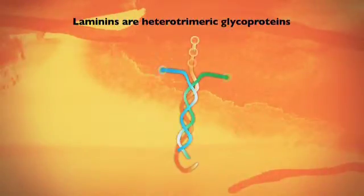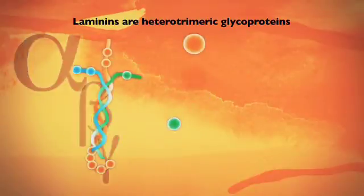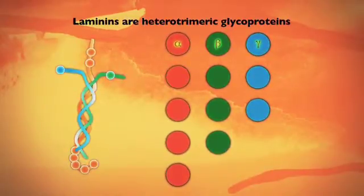Laminins are heterotrimeric glycoproteins, consisting of one alpha, one beta and one gamma chain. Each chain exists in several genetically distinct forms. The three chains combine into different laminin isoforms, leading to a number of available laminin combinations. These isoforms are found in different tissues.